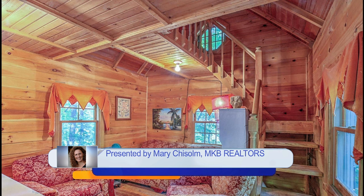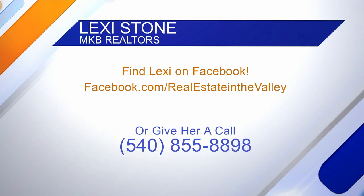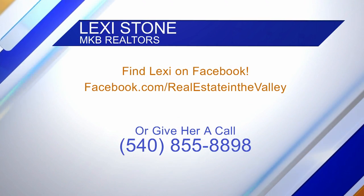That one's Mary's and the first one is Lexi's. If you want to reach out to Lexi, you definitely can — give her a call. It's on our screen right there, or you can find her on Facebook.